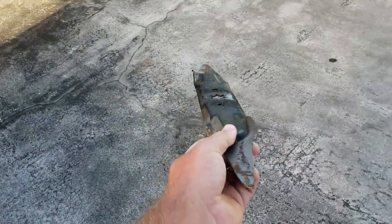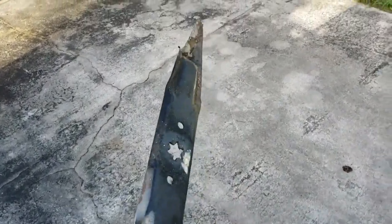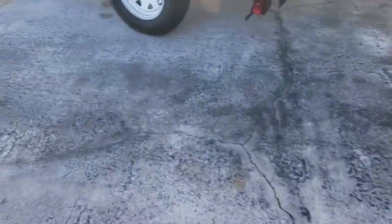You guys think it's time for new blades? This is not my blade — it actually came off a lawnmower I was fixing up for my girlfriend so she can sell it. Let's throw this thing in the recycle bin.